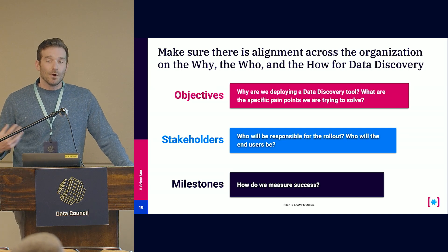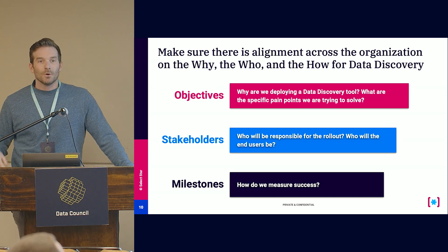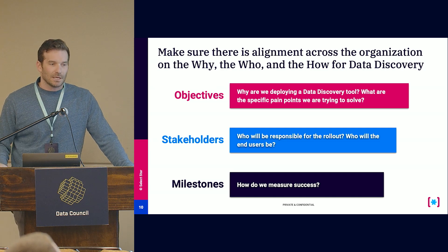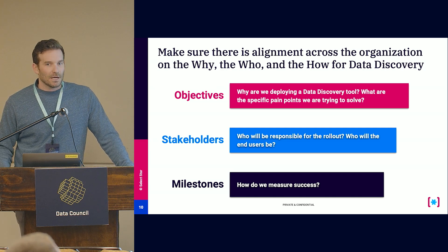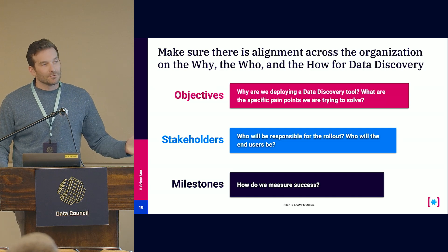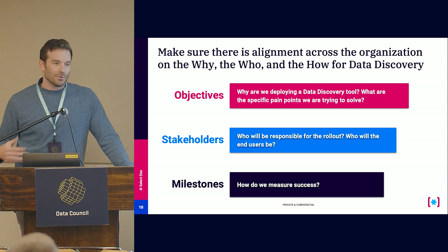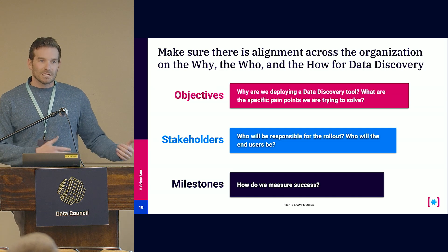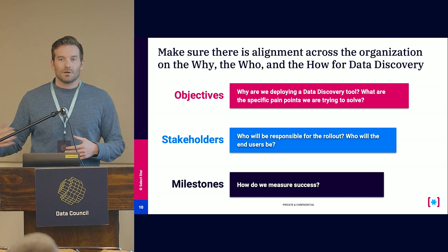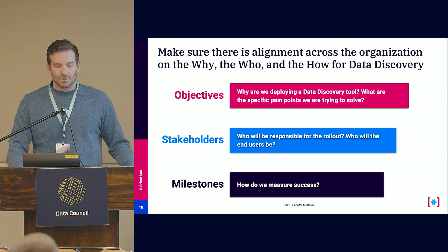Next is understanding who the stakeholders are. Who's going to be responsible for the initial rollout? Who's going to help maintain it over time? Who's going to be leveraging and using it? You want that clearly identified up front. And then similarly, milestones — what are we trying to do, and how are we going to measure success? Whether that's a governance KPI like amount of ownership and documentation, or reducing the burden on data teams — reducing the time spent triaging or the number of ad hoc questions they're answering — you want to make sure you're tracking and measuring those things up front.